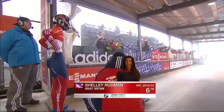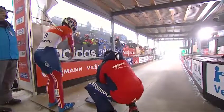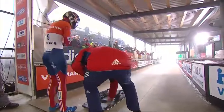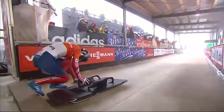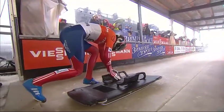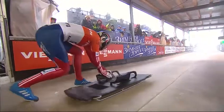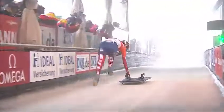Next up, Shelley Rudman of Great Britain — bronze medal in last year's race here in Altenburg. She's going to be struggling just to get down the track today. She was miserably sick, apparently atrociously sick, all week long — just the body was fighting her on every aspect, trying to stay hydrated. She wasn't able to keep anything down and is probably a bit weak. We may see that in her start here today. She's had just two runs in training.